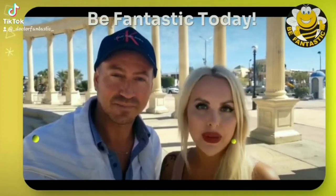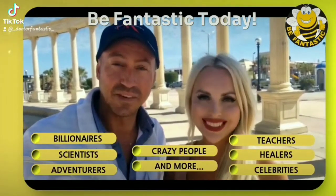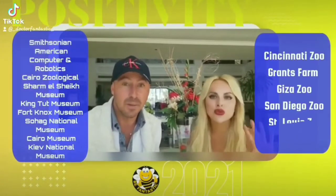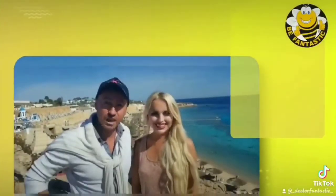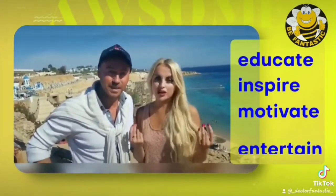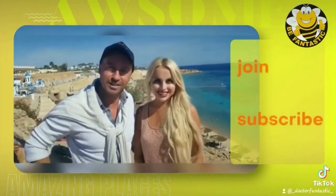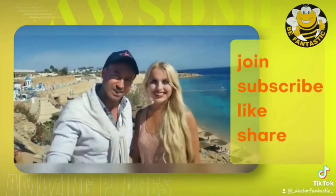Welcome to the Be Fantastic channel, where you will find many fantastic interviews with amazing people. Visit the top world museums, incredible zoos, beautiful national parks, special events and much more. These videos are designed to educate, inspire, motivate and entertain you. We hope you will enjoy them. Join the Be Fantastic philosophy. Please subscribe, like and share.